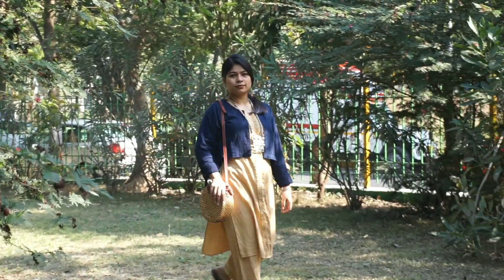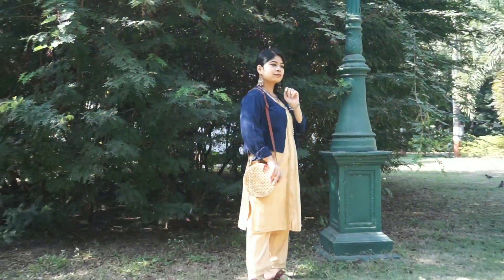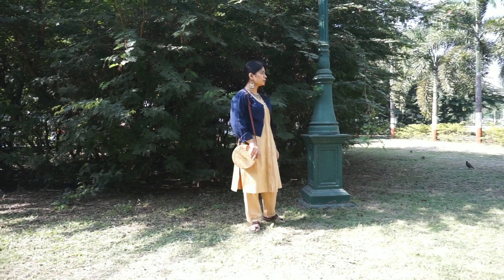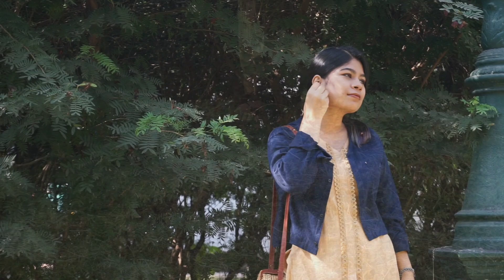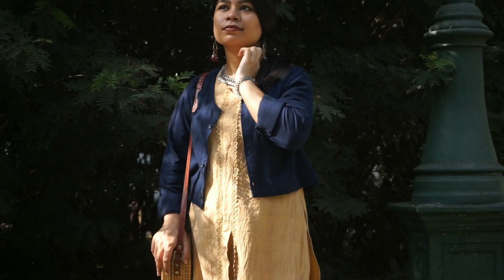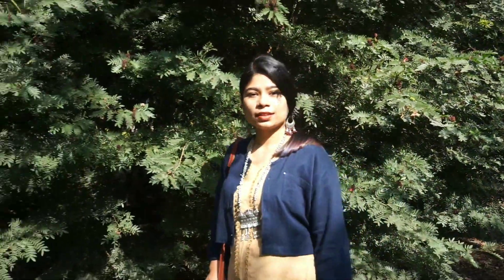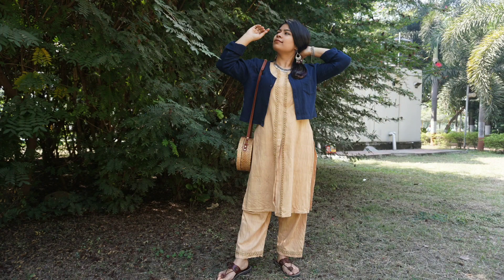For the third look, I wanted to wear this with something colorful, so I wore this crop shirt with my mustard color kurta pajama set. I also amped it up with some silver jewelry, leather footwear, and a basket bag. To make this look well synchronized, I put on a brown lipstick which coordinates with the brown belt of the bag as well as the footwear.